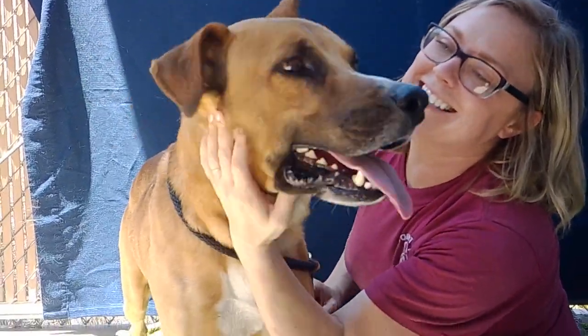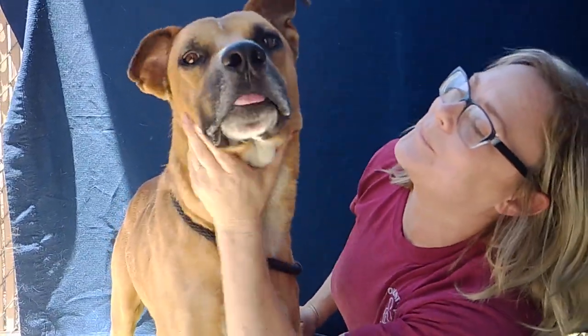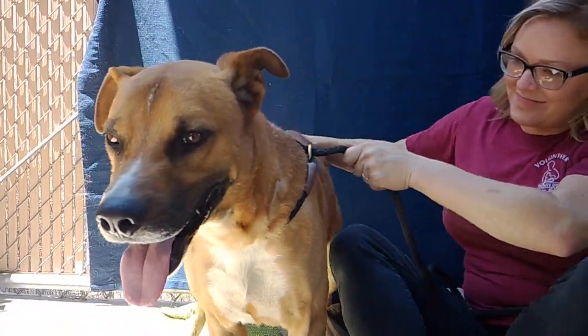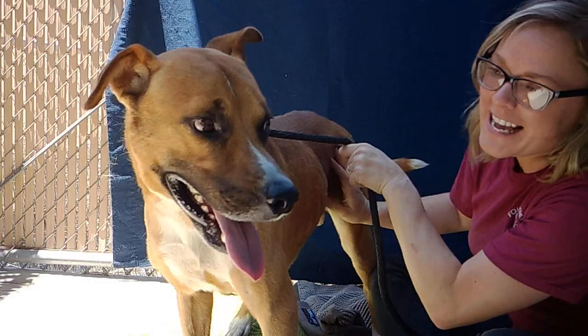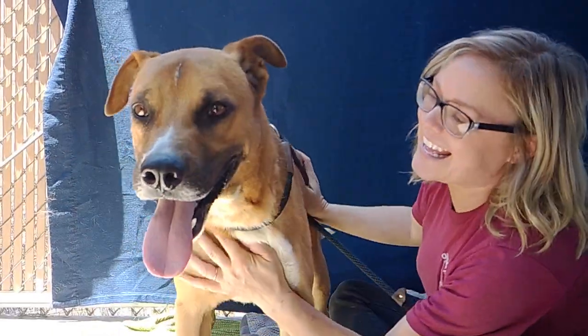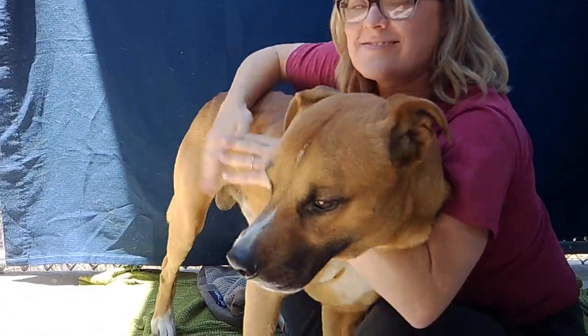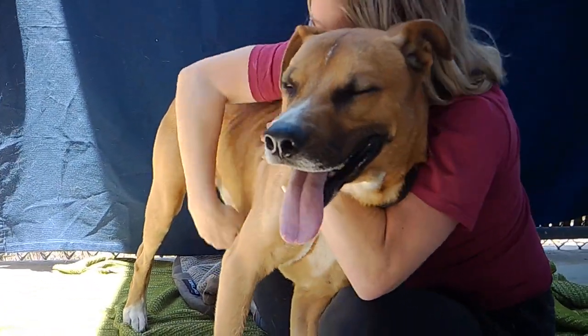Everybody meet Hugh. This guy is a big old two-year-old puppy. He just has such a great energy about him. You just see that spark in his eye. He's excited about everything and ready to go. He's a German Shepherd mix, and he's here at the Baldwin Park Animal Care Center.